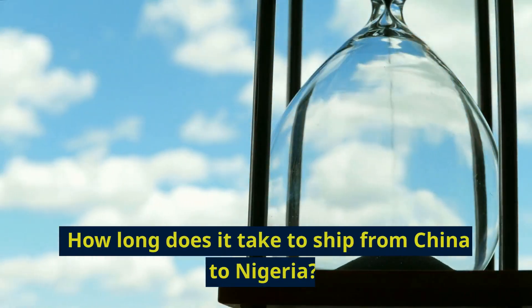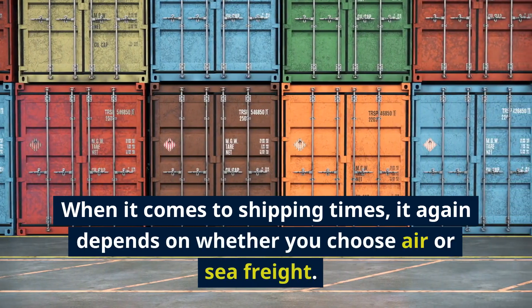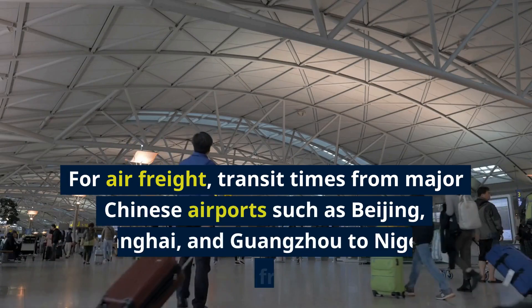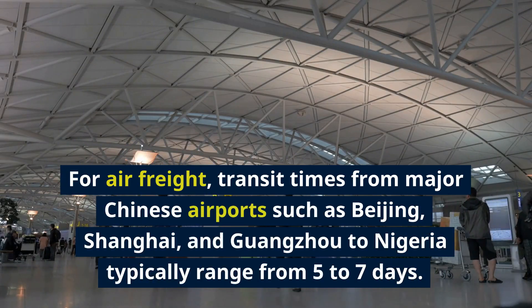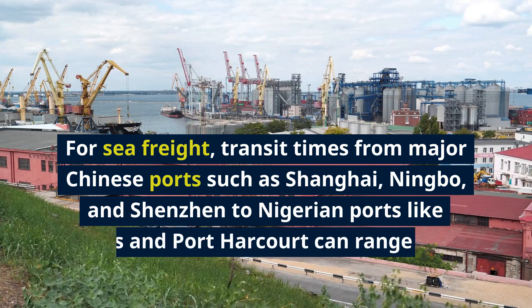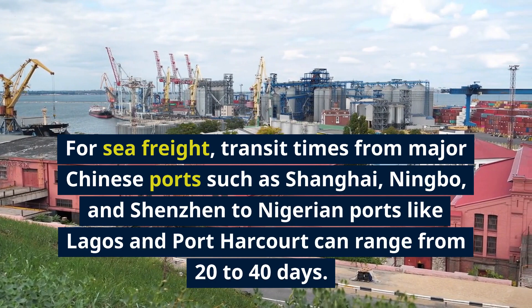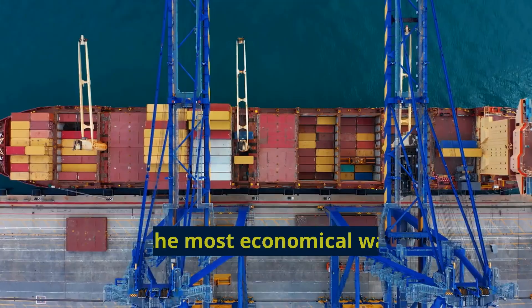How long does it take to ship from China to Nigeria? When it comes to shipping times, it again depends on whether you choose air or sea freight. For air freight, transit times from major Chinese airports such as Beijing, Shanghai, and Guangzhou to Nigeria typically range from 5 to 7 days. For sea freight, transit times from major Chinese ports such as Shanghai, Ningbo, and Xinjiang to Nigerian ports like Lagos and Port Harcourt can range from 20 to 40 days.